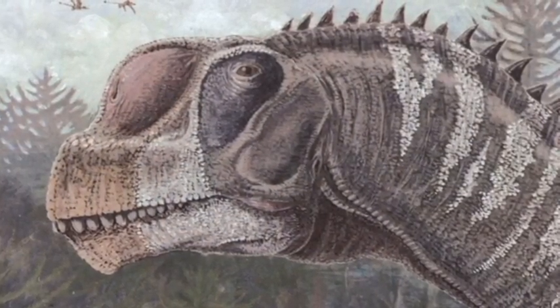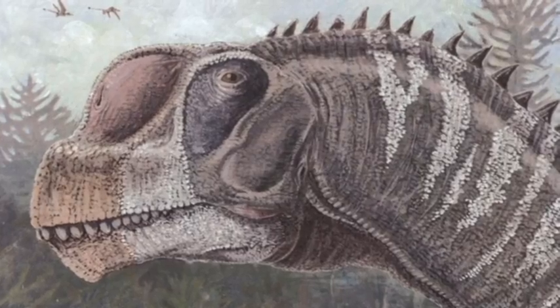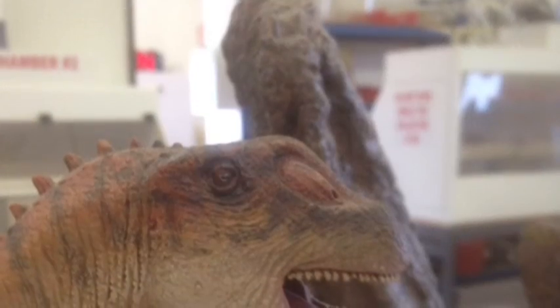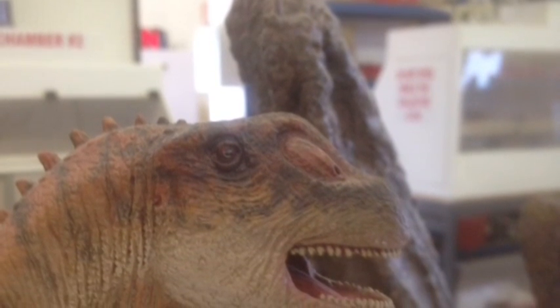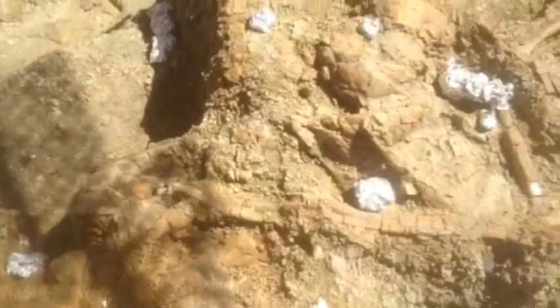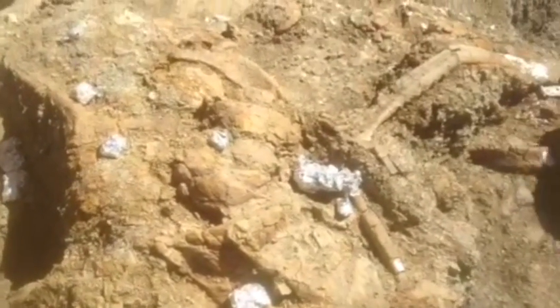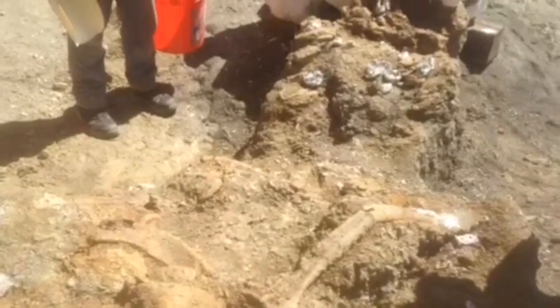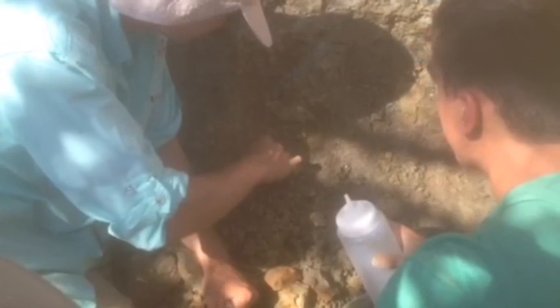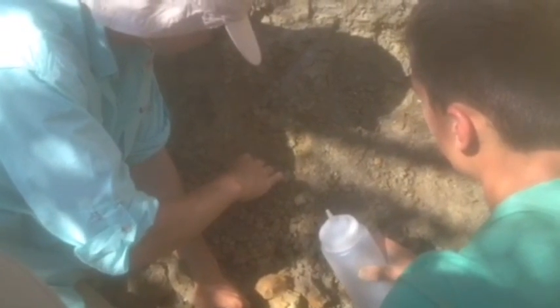The sauropod in this quarry is a Camarasaur. But it's possible this could be the new species I mentioned in my last video — Montanosaurus wildenai. Back in 2005 through 2006, Nate and his team discovered a new Camarasaur that he named Montanosaurus wildenai. In fact, the first Montanosaurus was found only a few hundred yards away from this quarry. The bones of these animals are slightly different from a Camarasaurus, but they're related nonetheless. Montanosaurus may not be published yet, but it's only a matter of time until it is.